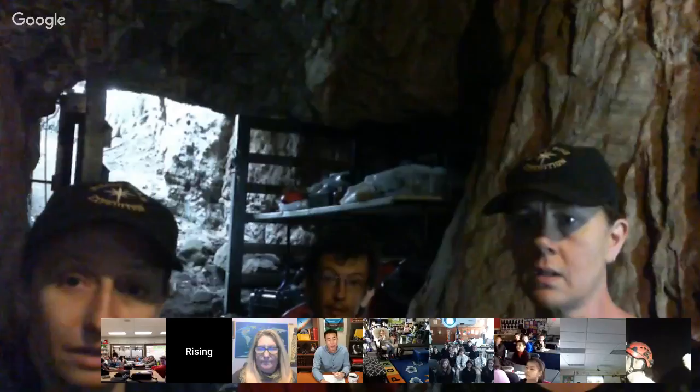Good morning, everyone, and good afternoon to those of you joining from different time zones. My name is Jordan Lim and I work at the National Geographic Society on the education team. We're so lucky to have everyone with us today for another Explore Classroom episode. We're talking about caving and archaeology and anthropology, and it's going to be a good time.